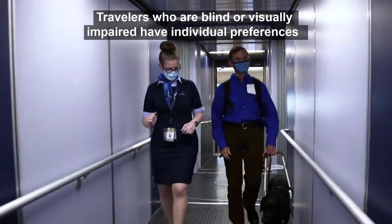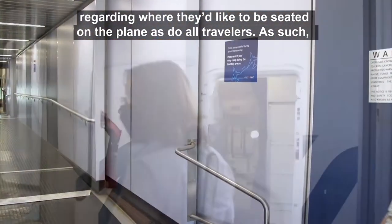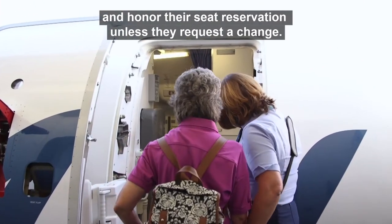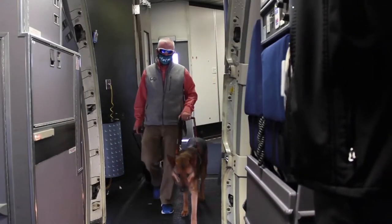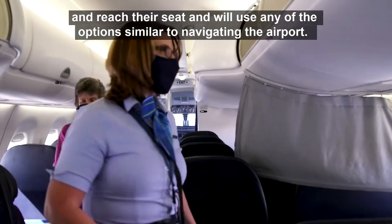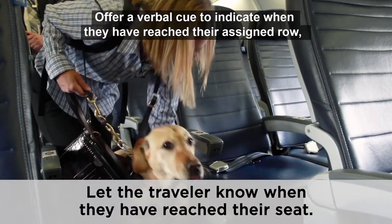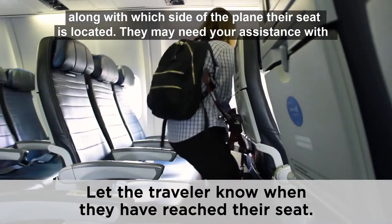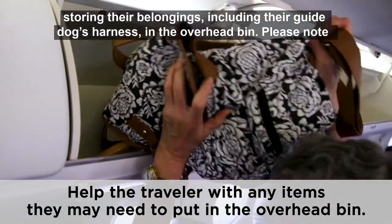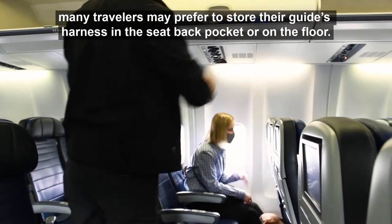Travelers who are blind or visually impaired have individual preferences regarding where they'd like to be seated on the plane, as do all travelers. Please don't assume travelers with guide dogs would prefer to sit in the bulkhead — honor their seat reservation unless they request a change. The traveler will let you know how they prefer to board and reach their seat. Offer a verbal cue to indicate when they have reached their assigned row, along with which side of the plane their seat is located. They may need assistance storing their belongings, including their guide dog's harness, in the overhead bin. Many travelers may prefer to store their guide's harness in the seat back pocket or on the floor.